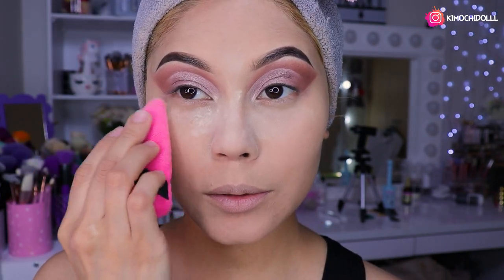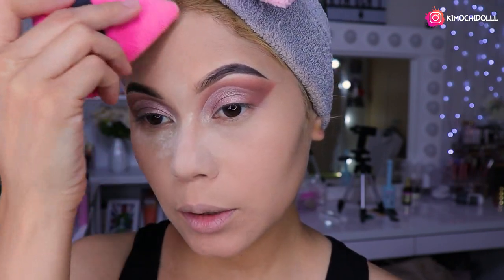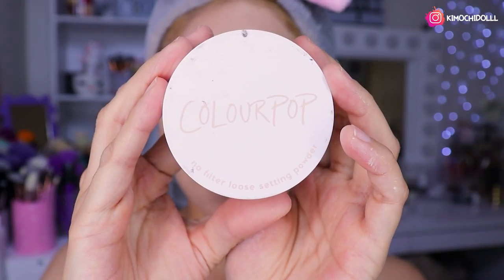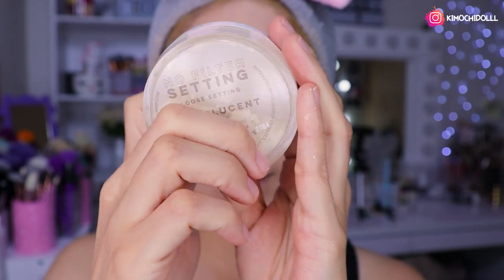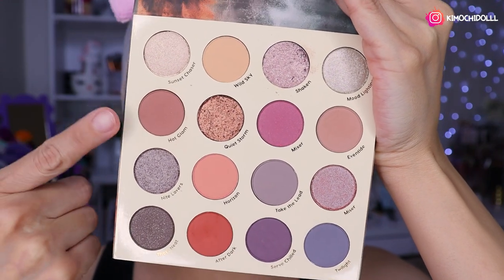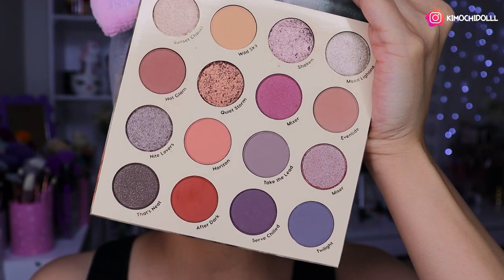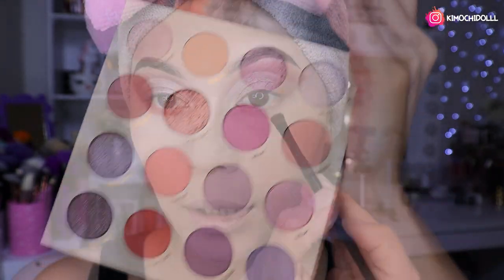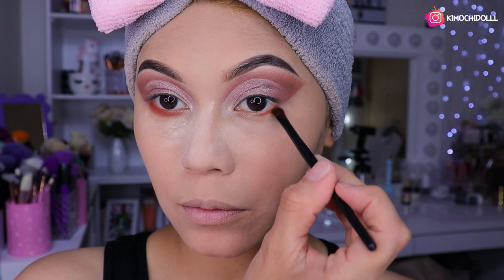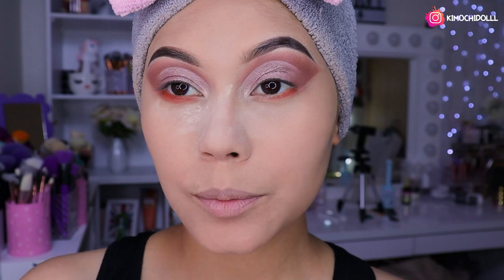Aquí solo nos toca sellar todo el rostro — la base y el corrector — con polvo translúcido. Estoy utilizando el polvo translúcido de Colourpop. Estaba pensando entre dos opciones y elegí este tono para la parte inferior del ojo. Entonces venimos y vamos a estar colocándolo aquí en la parte de abajo, difuminando todo súper bien.